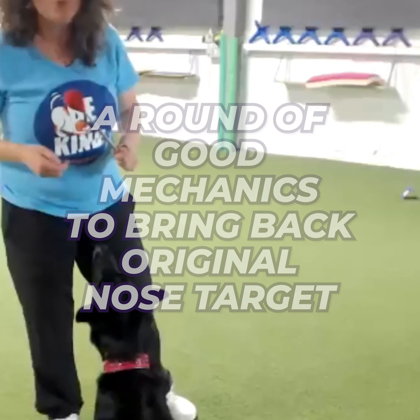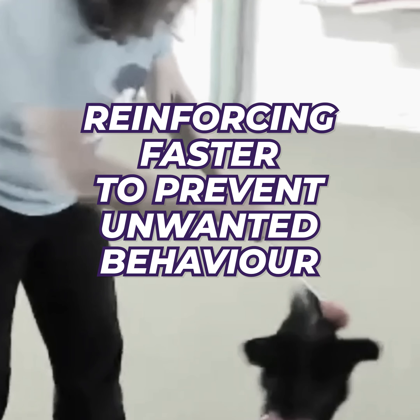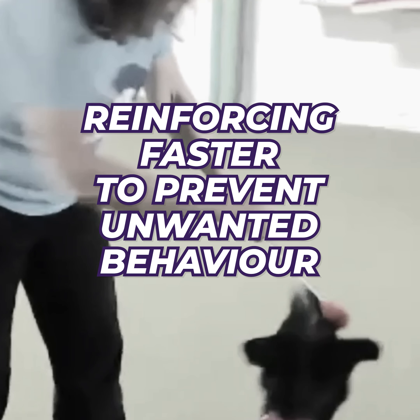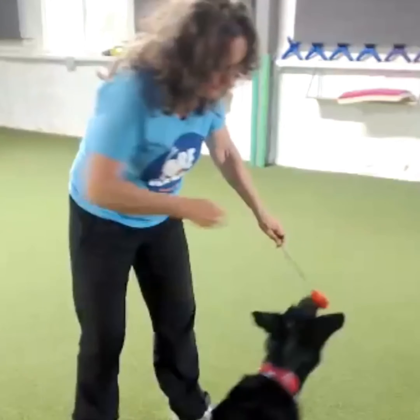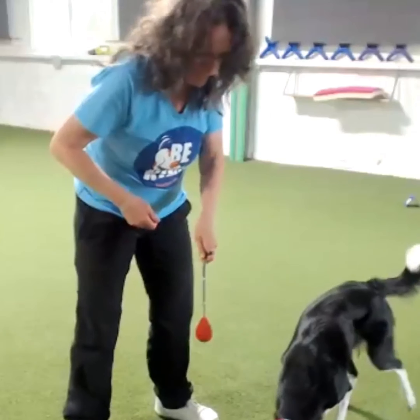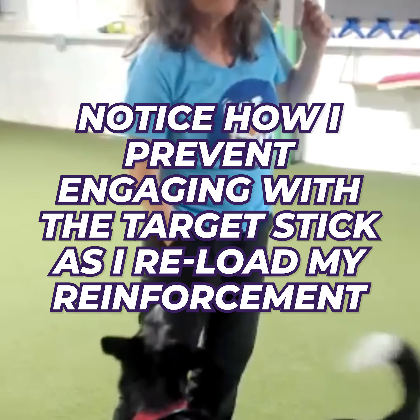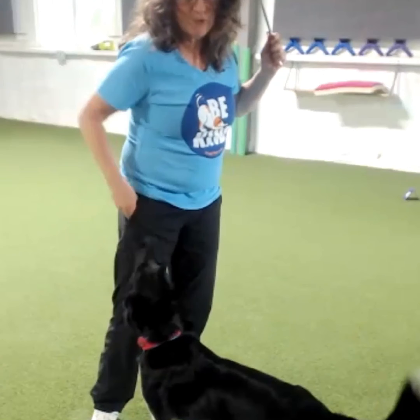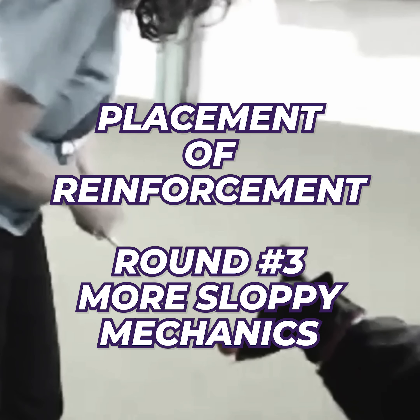So now I want to bring back those really good mechanics. I'm going to reward maybe a less-than-perfect touch because I want that unwanted behavior to go away. I want to bring her back to that beautiful nose target we started with. As a side note, watch when I reload my reinforcement — I withhold the stick, preventing her from hitting it without getting reinforced.